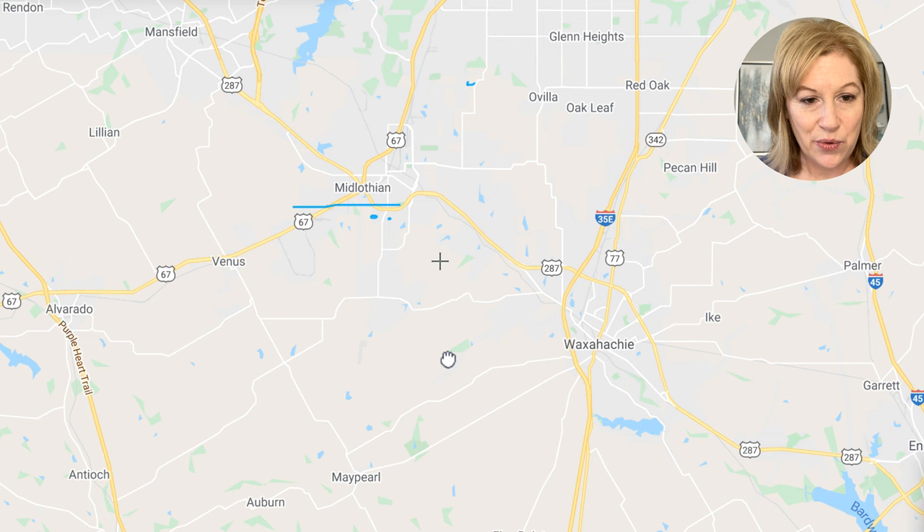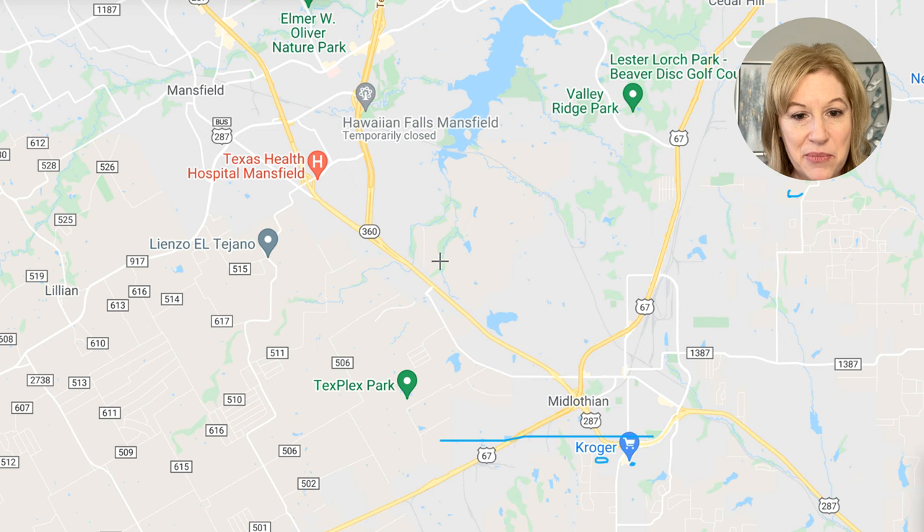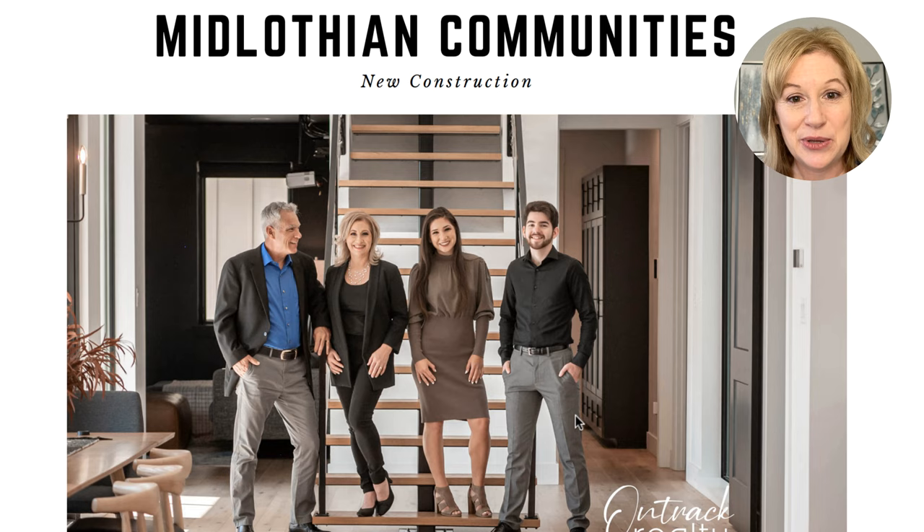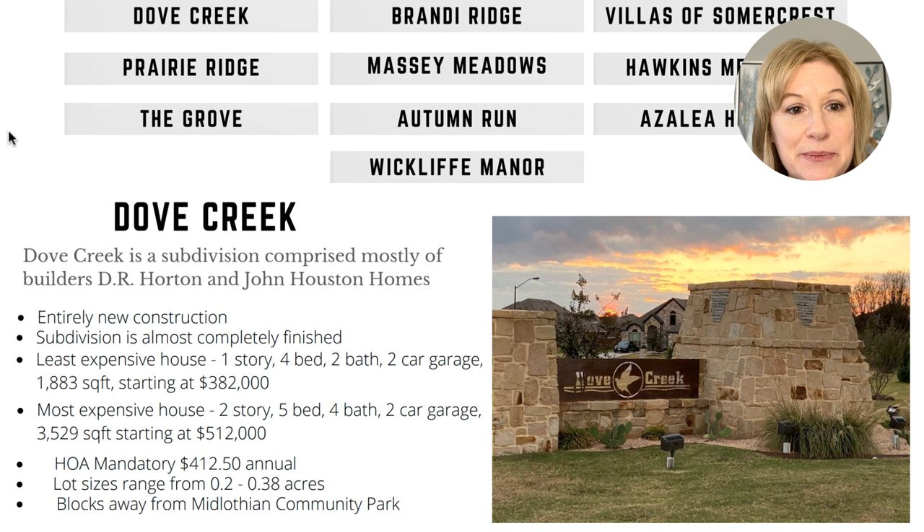Here we have Midlothian on the map. In our new construction video we spotlighted a completely free guide — just look in the description section. We covered 10 new construction communities, but there are so many more — that was just the tip of the iceberg. You'll even find areas in Midlothian that are completely flattened and cleared, where construction is going to happen at some point.